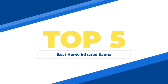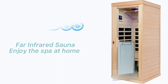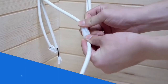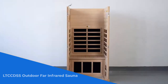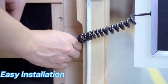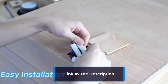Top 5 Best Home Infrared Sauna. Number 5: The LTC CDSS Outdoor Far Infrared Sauna is a game-changer for those seeking relaxation and health benefits at home. With fast delivery times, you can quickly experience the benefits of a personal sauna. It has a compact design that fits perfectly in your bathroom, bedroom, basement, or gym. The LCD panel control allows you to preset time and temperature, making it easy to operate.